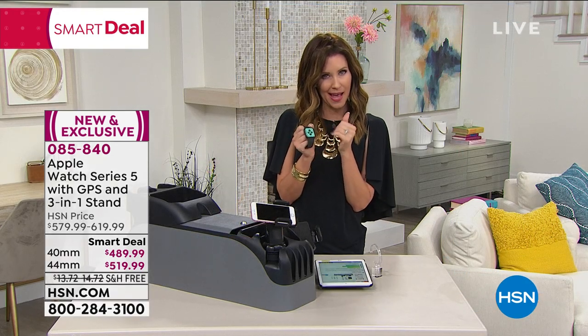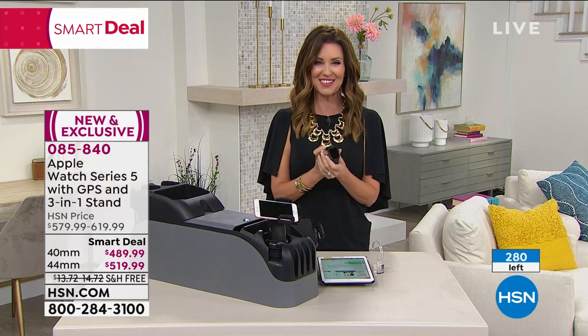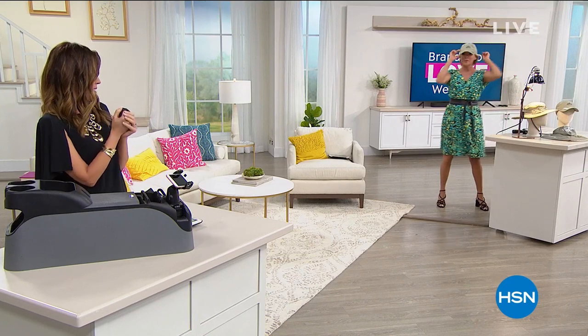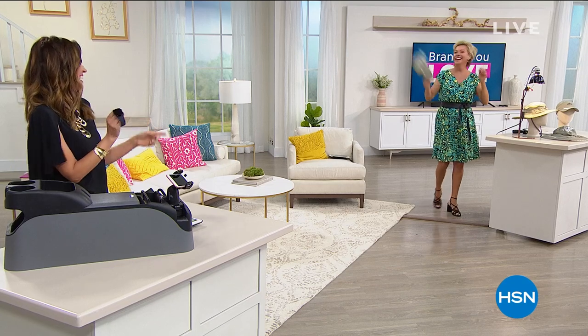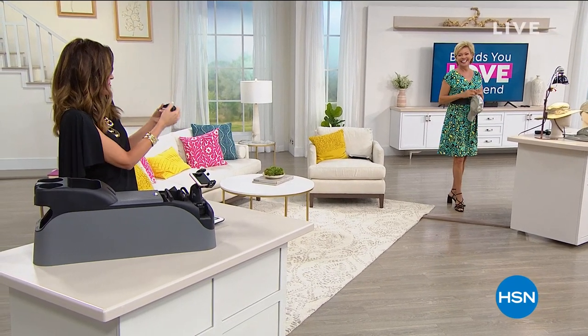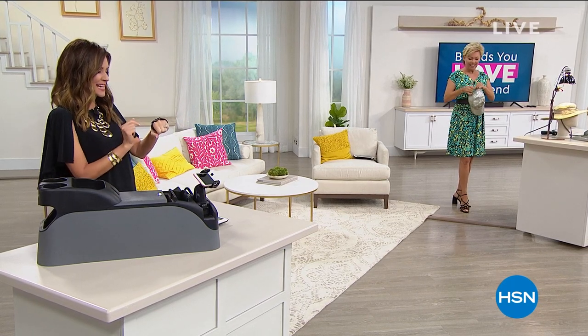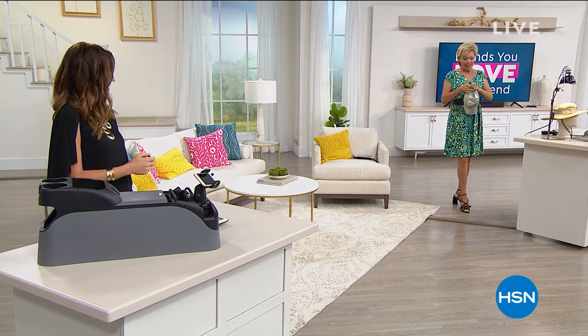If you want the rose gold 40mm, there are only two left — go to HSN.com. This will transform your life. It's like a spy gadget on your wrist, better than you imagined. Cali, you love this Apple Watch, right? It's hard for me to ever give them back — I have to jump all the way back to work to drop it off.